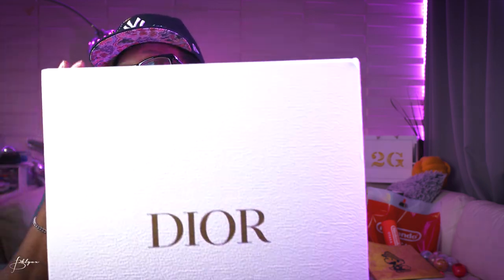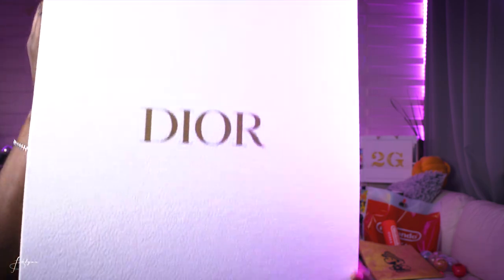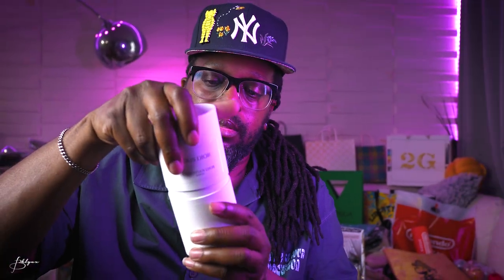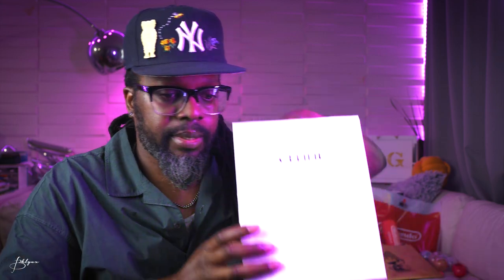Did a little bit of luxury shopping. Got some items from Dior — cologne, a wallet, and some Celine pieces as well. Also picked up some perfume.